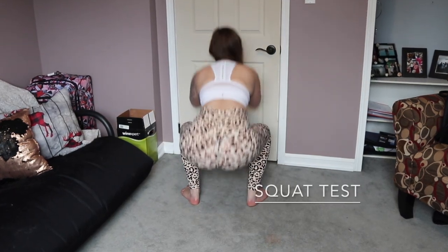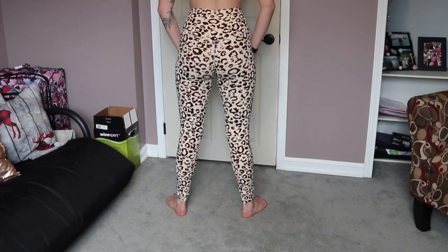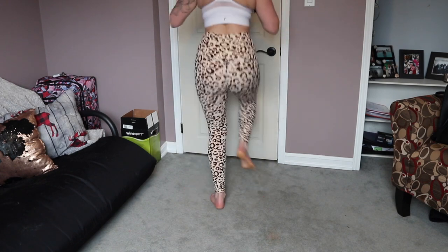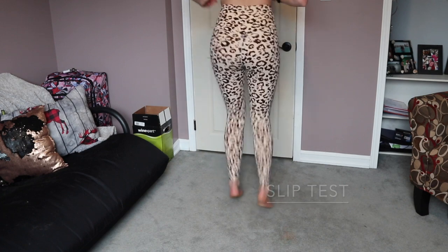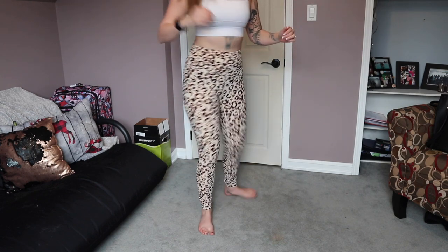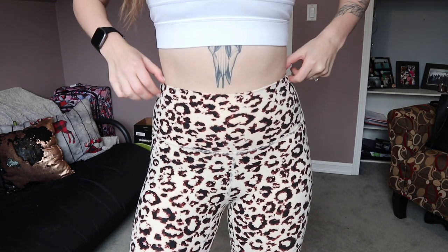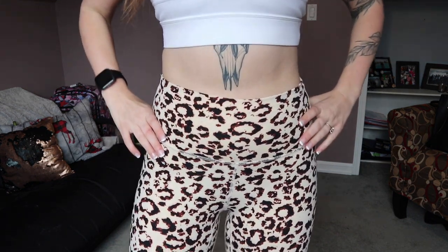As far as being squat proof, my darker ones were definitely 100% squat proof. These ones I kind of expected not to be as great, and I was wearing darker underwear. These ones did show my underwear, but if I was wearing skin-tone underwear it would definitely be 100% fine. And I wanted to check if moving around would adjust the waistband at all — and these ones were awesome. As you can see they didn't move at all.